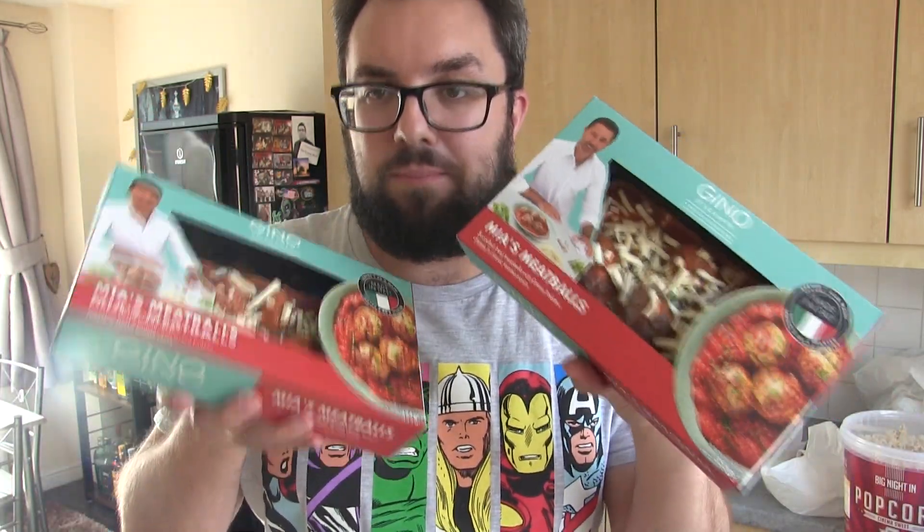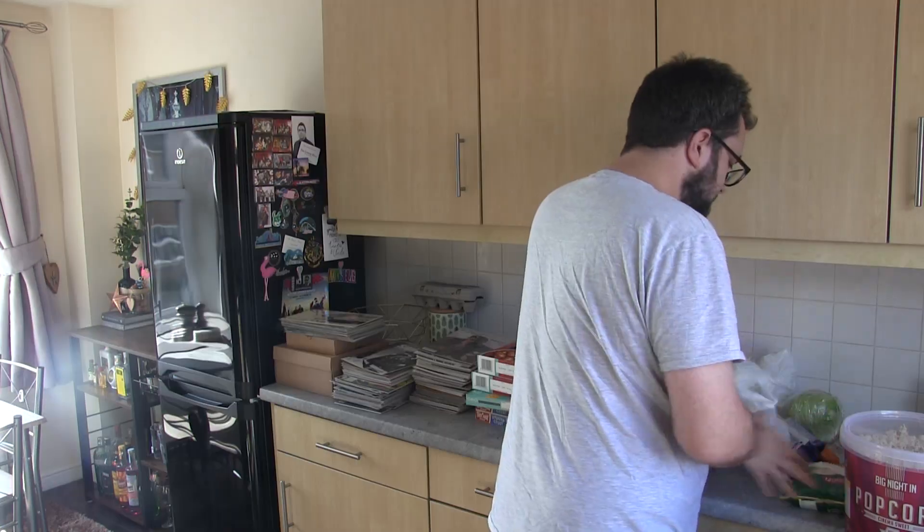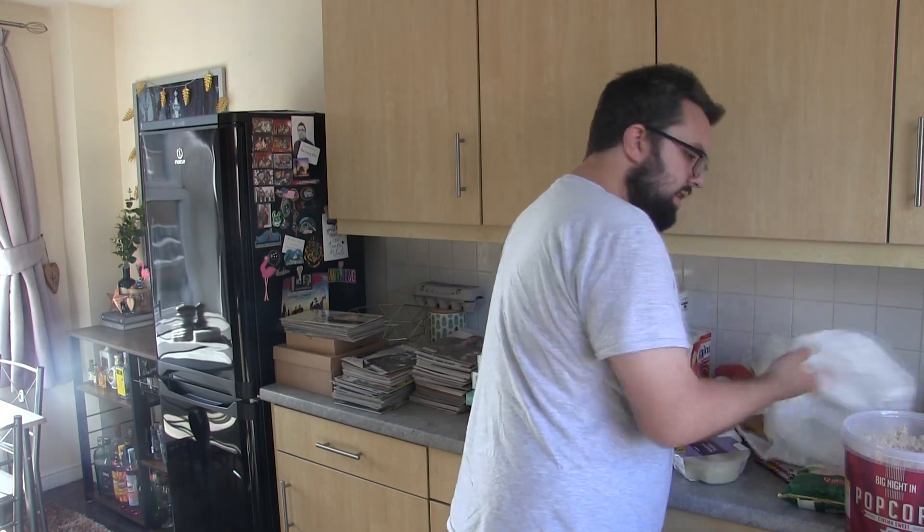Right, these here — if you're going to Iceland or ordering online, buy these every single time. We've got the Gino D'Acampo Roasted Garlic and Mozzarella Flatbread. This is the best garlic bread you can buy from the supermarket, and one of the best ready meals. Also the Gino D'Acampo Meatballs — absolutely delicious, really impressive products. That's everything guys, thank you for watching this short food haul. Iceland is great, so check it out — cheers!